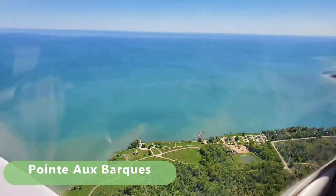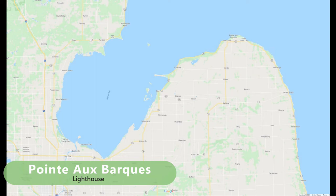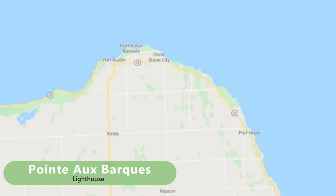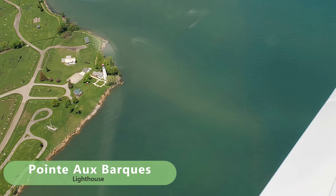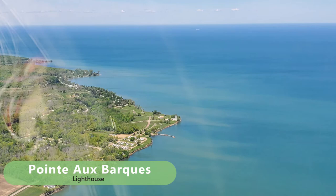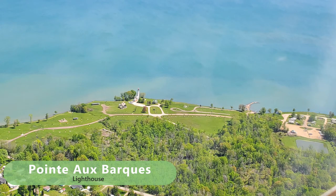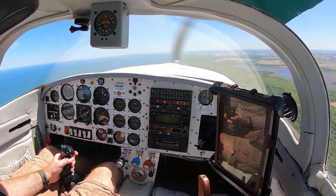The Point Au Barque lighthouse marks a turning point for vessels from Lake Huron into Saginaw Bay and also serves as a caution for the Point Au Barque Reef that extends nearly two miles into Lake Huron. Built in 1857, the nearly 150-year-old, 89-foot-tall light tower is still in service as a navigational aid. The tower is normally closed to the public except on certain event dates; however, the attached keeper's dwelling is now home to a museum, and the lighthouse county park and campground is located adjacent to the base of the light. The lighthouse was listed in the National Register of Historic Places in 1972.